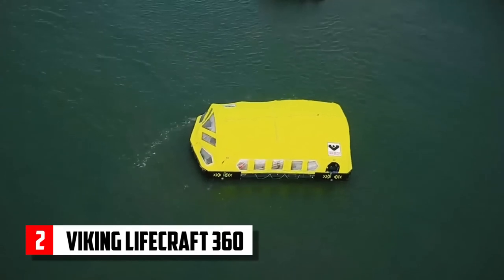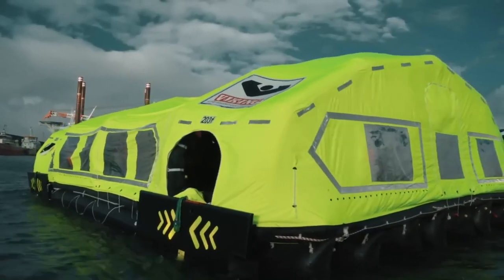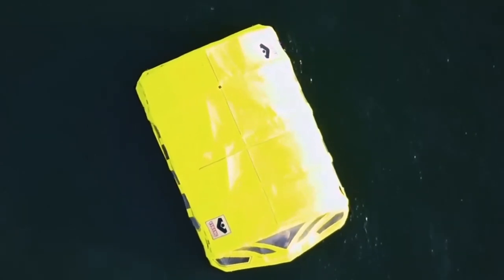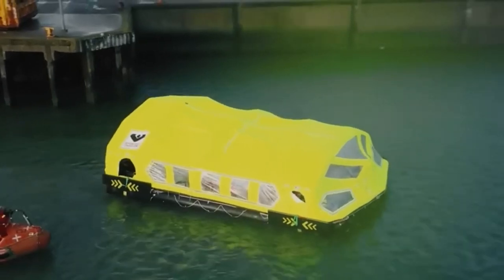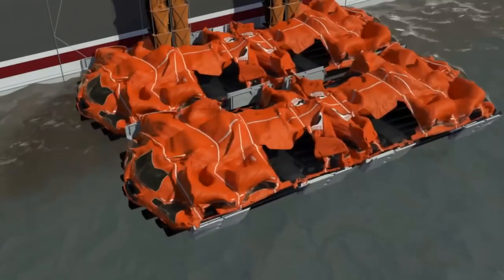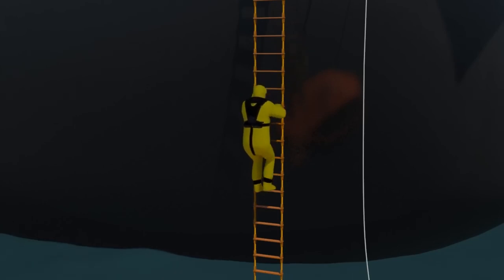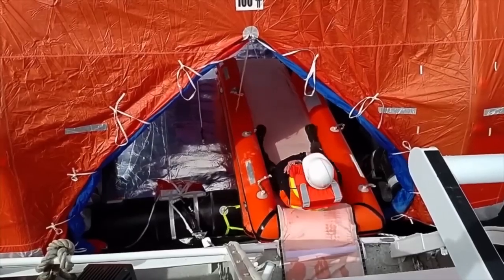Viking Lifecraft 360. The Viking Lifecraft 360 is a groundbreaking innovation that combines the best aspects of lifeboats and life rafts into one revolutionary survival craft. The Viking Lifecraft system is a comprehensive, high-capacity evacuation solution encompassing a self-propelled inflatable vessel powered by four independent electric engines, an on-deck or built-in storage and launch unit, and an innovative escapeway chute system that safely transports evacuees from the deck to the craft.